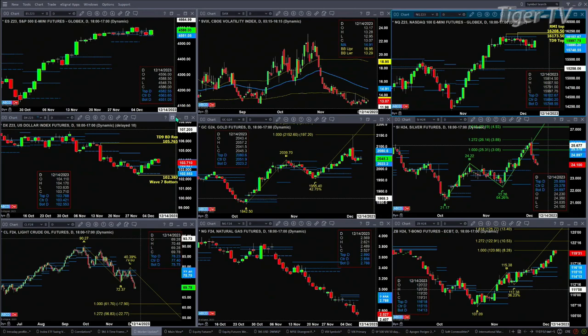Light crude has an A-to-B equal CD pattern to the downside. That one-to-one price projection would get us to about 61.70. Natural gas is trading below profile support and likely wants to head lower. And if we get a bearish reversal candle today in the 30-year treasury, that would complete a sell-the-D-point pattern. Short of that, price will want to make its next move to the 1.272 target, which gets us up towards the 123 level for the 30-year treasury.